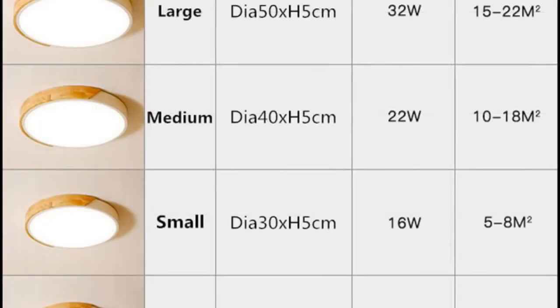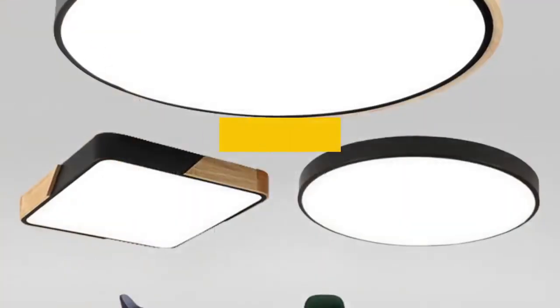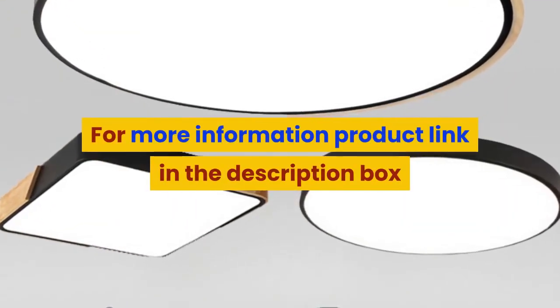Finish: PC. Technics: plain dyed. Material: metal. For more information, product link in the description box. Thank you for watching this video.